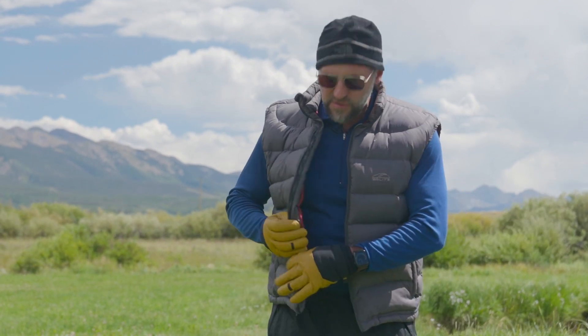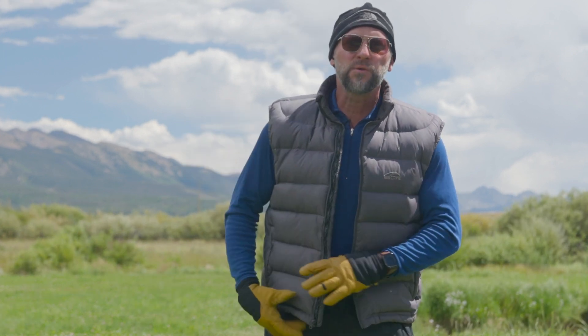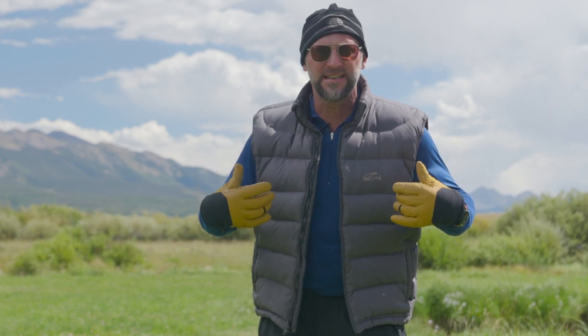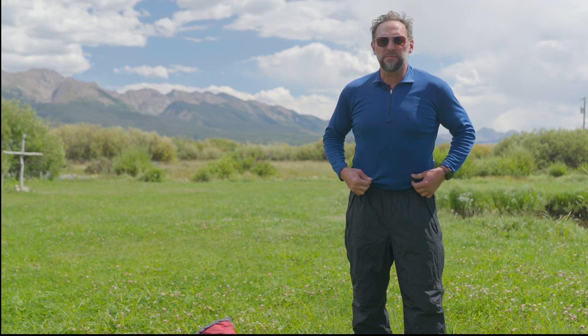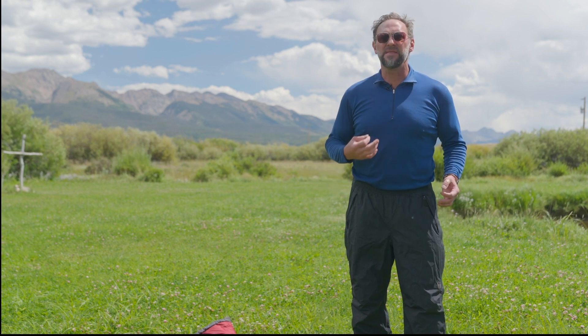This is ideal if you're using down. This is going to keep you warm, and it's great because you don't have to worry about windproof or waterproof with the insulation layer, because you have that outer shell that does that. Finally, the layer closest to your body — I prefer a Syntec type of material. Polypropylene is ideal.